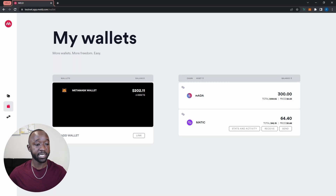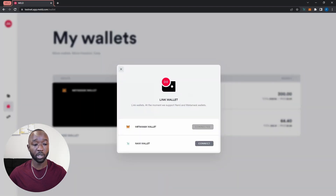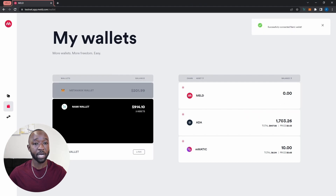The next wallet we're going to connect is the NAMI wallet. I'll click on the link button again, then click connect next to the NAMI wallet, and give the Meld app access to my NAMI wallet. I do have a video walking you through creating your NAMI wallet — I'll leave a link in the description. Now that we have both wallets connected, let's navigate to the Acomon bridge.